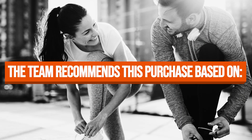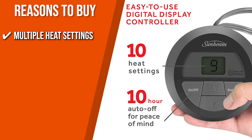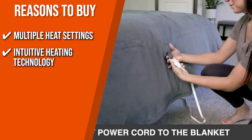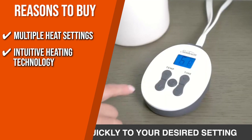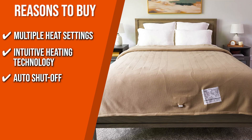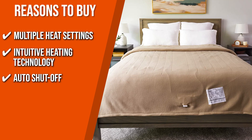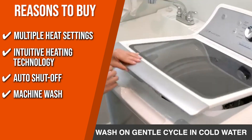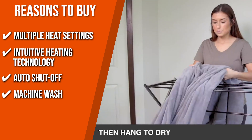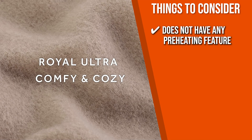The team recommends this purchase based on the following. With 10 easily adjustable heat settings, you won't have a problem with your blanket being too warm or not warm enough. This product also comes with sense-and-adjust heating technology that provides fast and uniform warmth while preventing overheating. The auto shut-off helps you stay warm for a full 10 hours before turning off by itself, making it ideal for sleep. You can easily throw this blanket in the washer on cold water, delicate cycle, and tumble dry. One thing to consider: this blanket doesn't have any preheating feature.